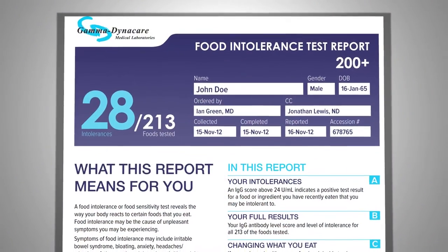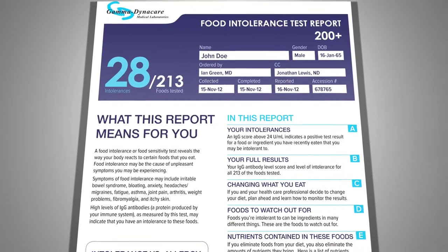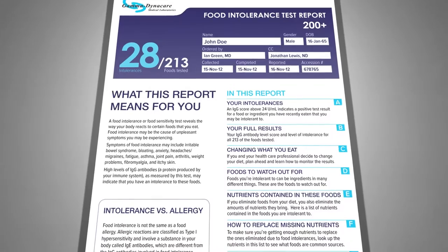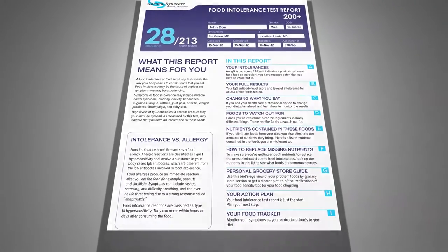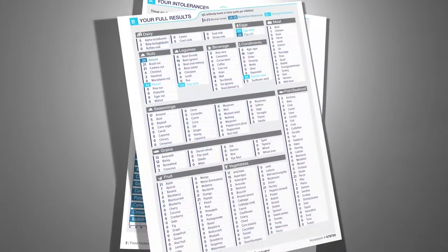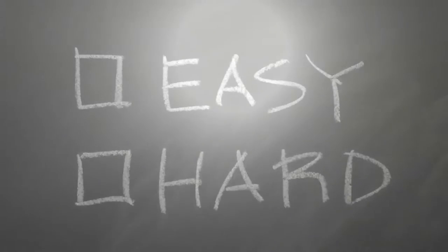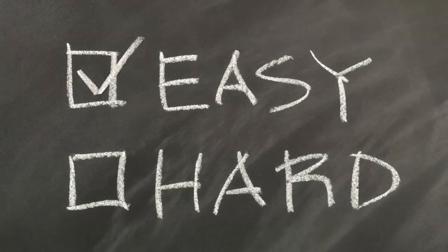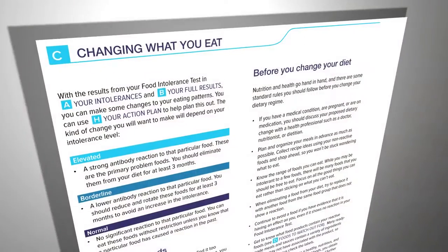What makes our test even better is the web-based personalized report your healthcare provider can get access to after you do the test, in addition to the current report that Gamma Dynacare usually provides. Your results are presented using colored graphs and charts that are easy to understand. Based on your results, your customized report also contains easy-to-follow information on how you can manage your food intolerances.